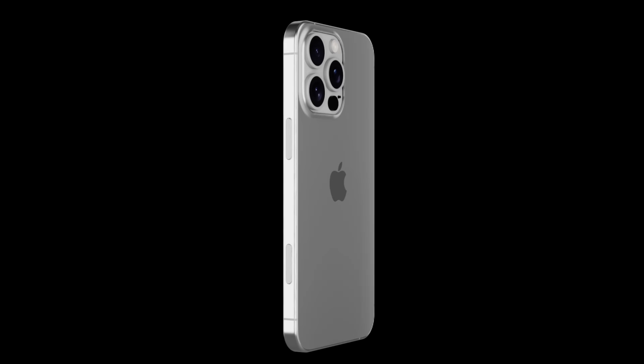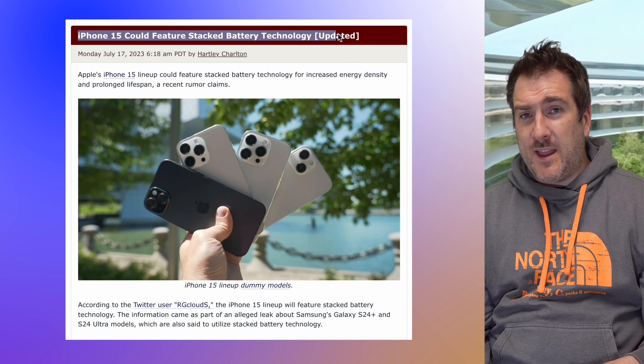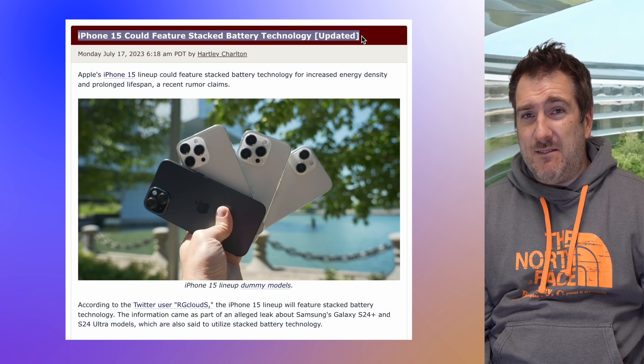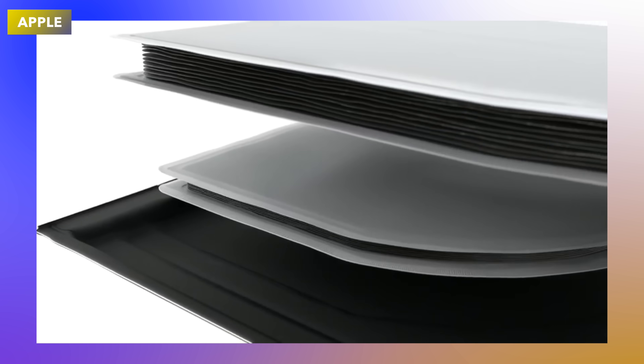Surely Apple has an ace up its sleeve to improve battery life this year. I think if it's going to be anywhere, it'll be with the A18 and A18 Pro chipset and also stacked batteries. We were told last year we might be getting stacked batteries inside the iPhone 15 models and it never came to be. Essentially, stacked battery technology helps with your battery's long-term longevity — so if you keep your iPhone for a couple of years and your battery health drops to around 80%, this will help prevent that from happening so quickly.